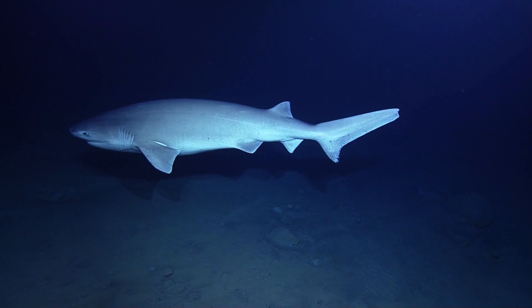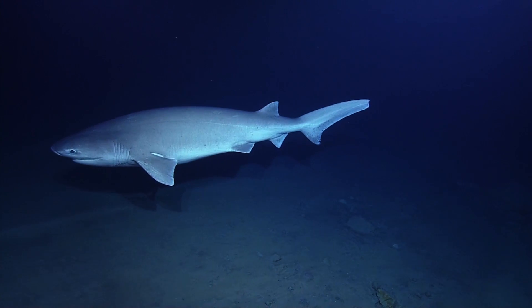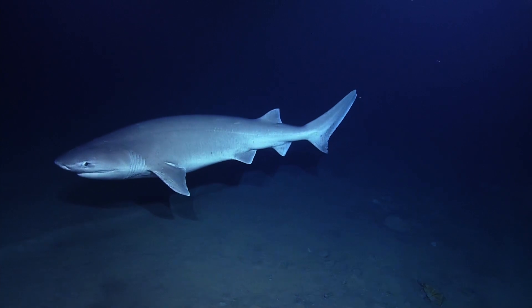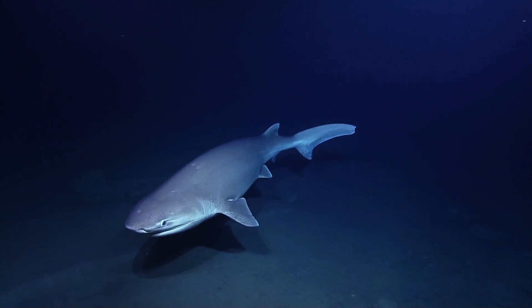That's awesome. Turn around. It's perfect for scale. Yeah, so longer than Herc. Three meters. At least a couple meters. Three meters, yeah. Wow, he's beautiful.